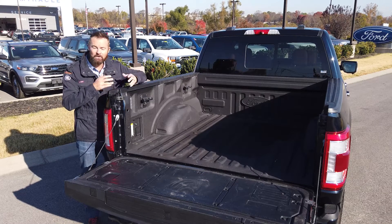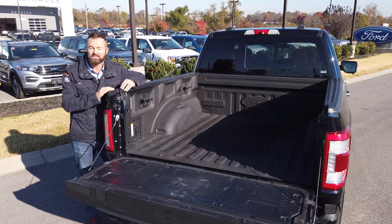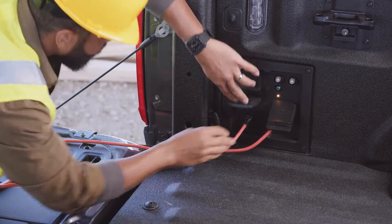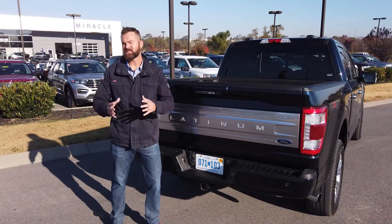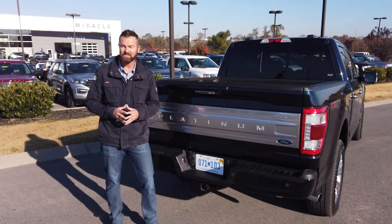It's not just about the power under the hood. Ford has introduced something called Ford Pro Power Onboard, which provides generator levels of power for your job site, camping, and tailgating. The system is accessible through in-cabin outlets and up to four cargo bed-mounted 120-volt outlets.